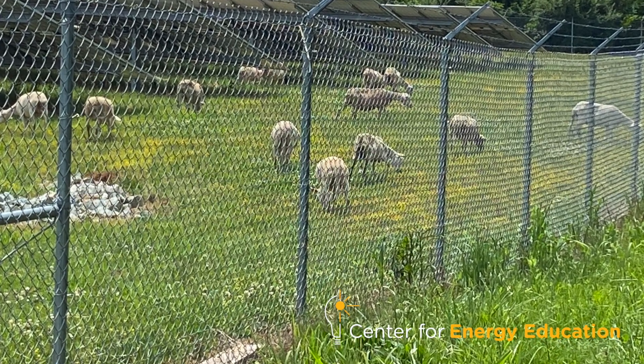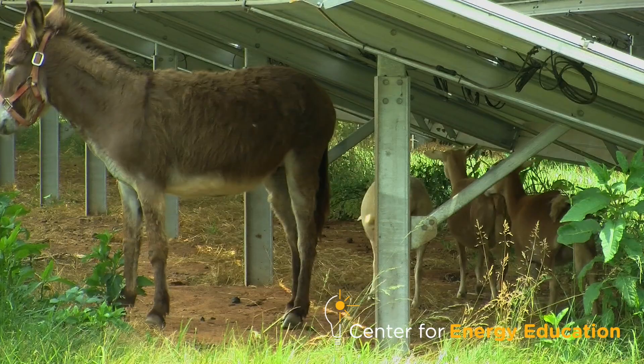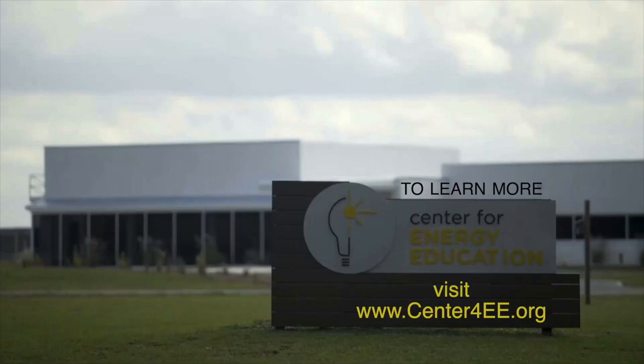Making sure the perimeter fence is good and you've got good predator control — it's pretty straightforward. A move towards that opens up a world of possibilities for livestock grazing to be integrated, and I think it also makes solar a little more accepted.